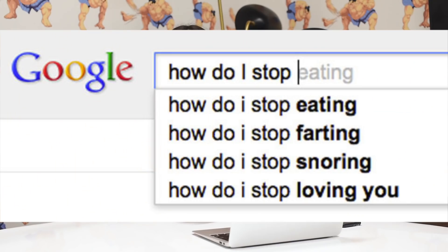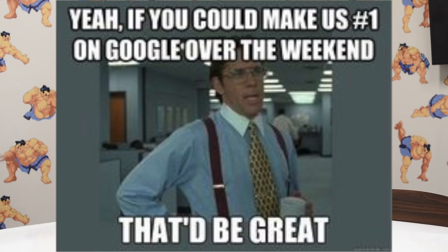Do me a favor — head on over to Google and type in a keyword related to your business. Is your business listed anywhere on the first page? Are you anywhere to be found? If not, that means you aren't monitoring your SEO, and that's a problem because 90% of people never make it past the first page of Google.